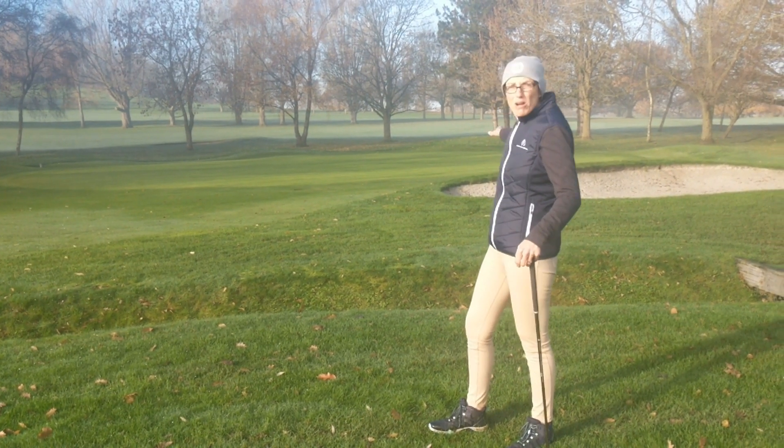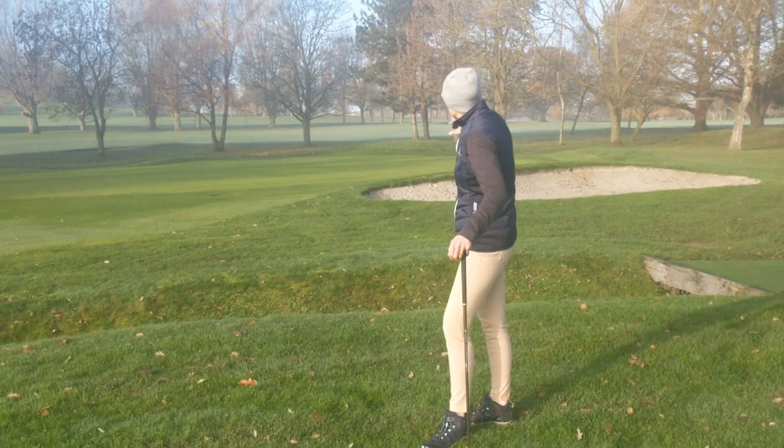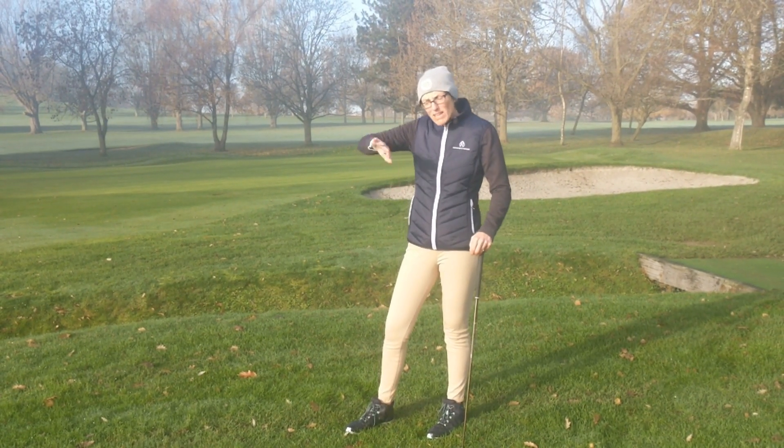So this is the front of a par three. We have a stream running down here, a bunker on the right, a bunker on the left, and at the back of the green there isn't much other than a little bit of undulation. This is a very typical layout for a par three where the trouble is at the front.